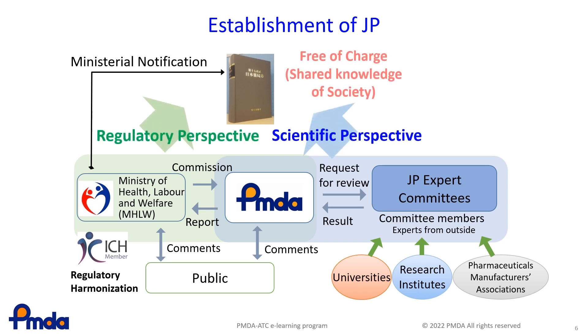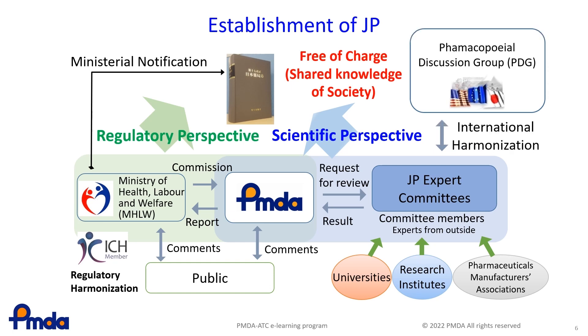Both scientific aspects and regulatory aspects are taken into account in preparing the JP, and the JP, once published, is distributed free of charge as knowledge to be shared with the public. The preparation processes of a draft also involve discussions on how to globalise the JP through Pharmacopoeial Discussion Group, PDG, activities.